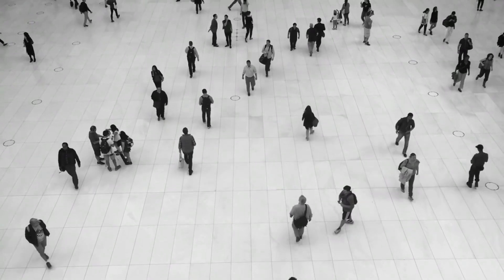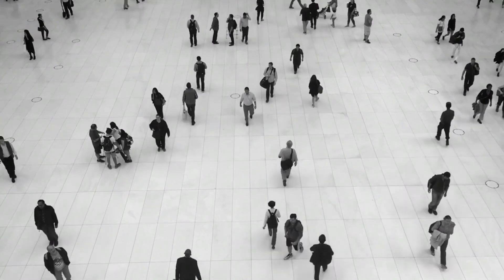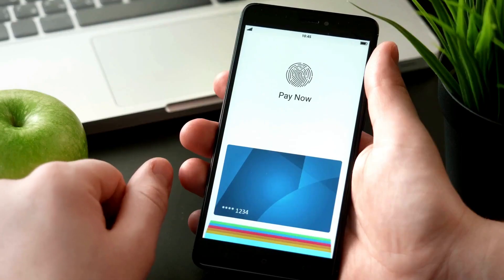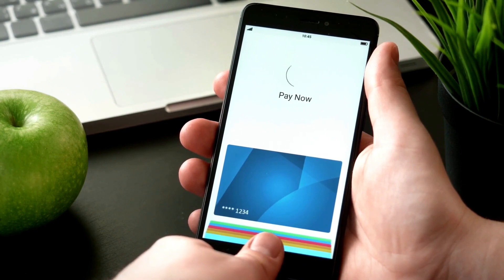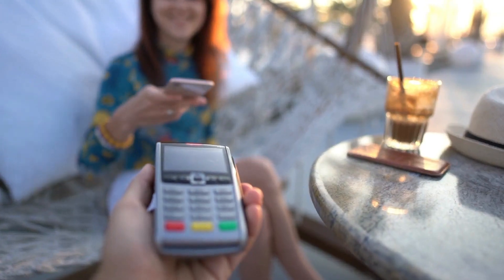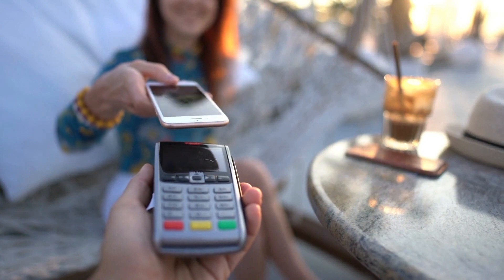Second, the customer visits the merchant's website or app and selects the products or services they want to buy. The customer then chooses to pay with cryptocurrency and selects which one they want to use from the available options.